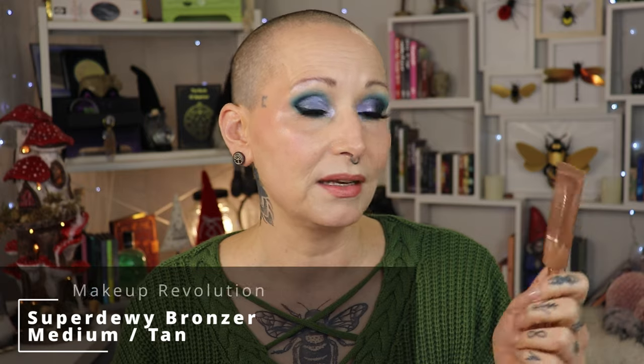Next is Makeup Revolution's Super Dewy Bronzer in Medium to Tan. I was doubting whether to try it because as an olive person, bronzers tend to go orange quickly. Right now in winter it is too orange on me, and I tone it down by tapping a little concealer or foundation over it, but in summer when I get a bit more golden, it works beautifully. I'm so happy I decided to try it.